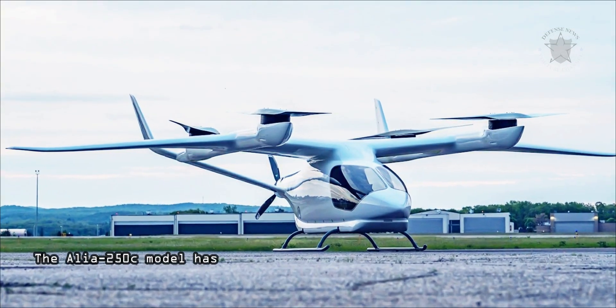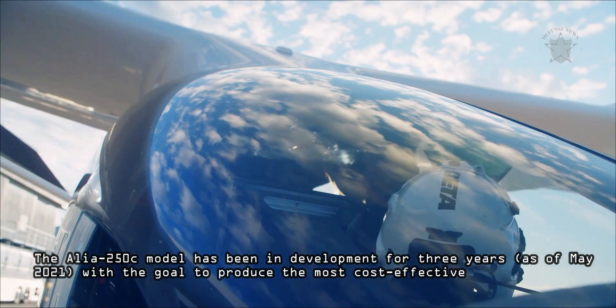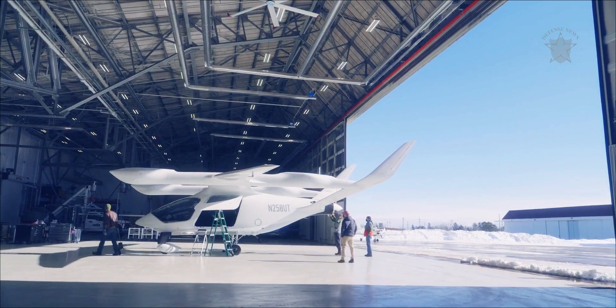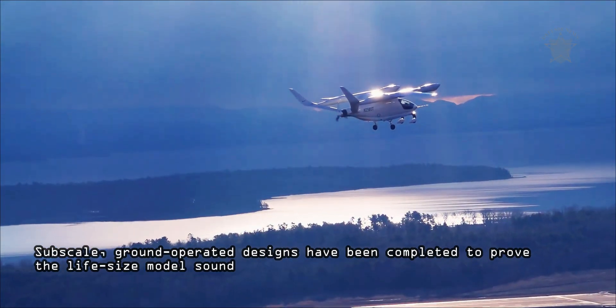The Alia 250C model has been in development for three years, as of May 2021, with the goal to produce the most cost-effective, electrically efficient aircraft capable of traversing from vertical hovering flight to horizontal movement within a single design. Subscale, ground-operated designs have been completed to prove the life-size model sound.